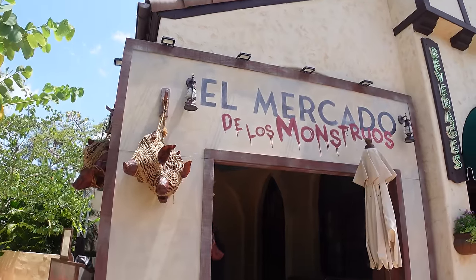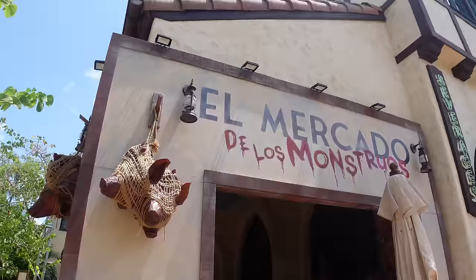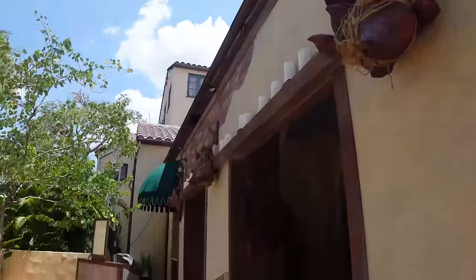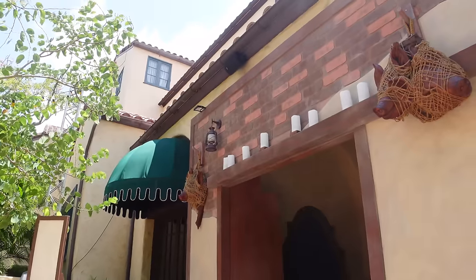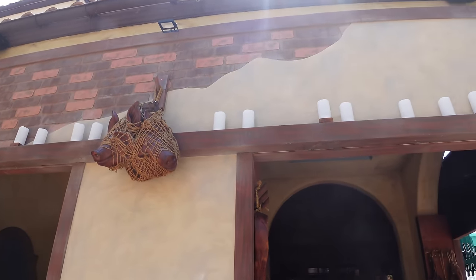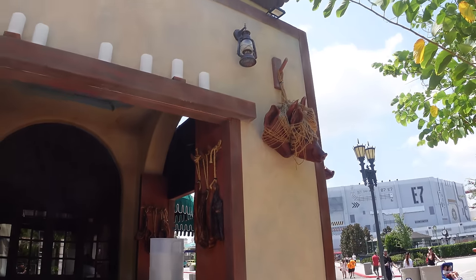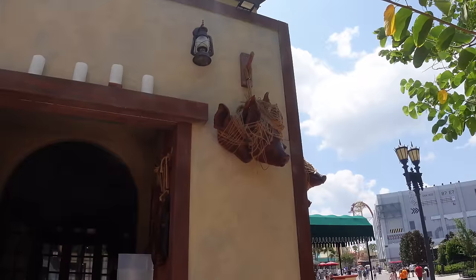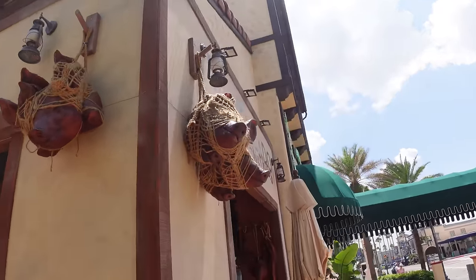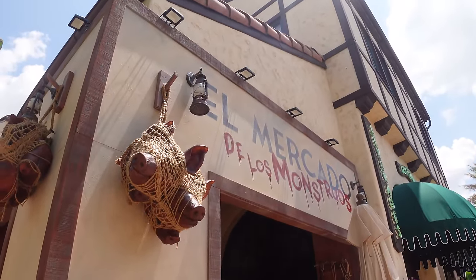Here's the first of many food booths — El Mercado de los Monstros. This looks like it's going to be themed to Monstros, the Monsters of Latin America house coming this year. The candles do light up at night. It looks different from what we typically see, which is more of a Dia de los Muertos theme. They're tying food booths to what's actually coming to the event this year, which is really cool.